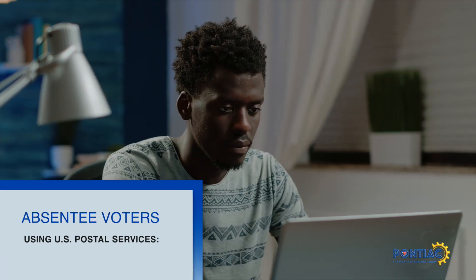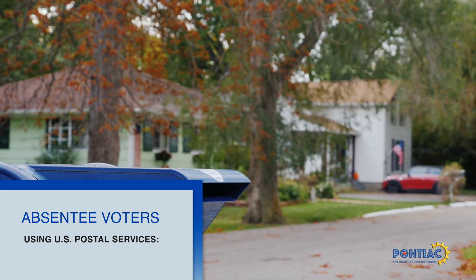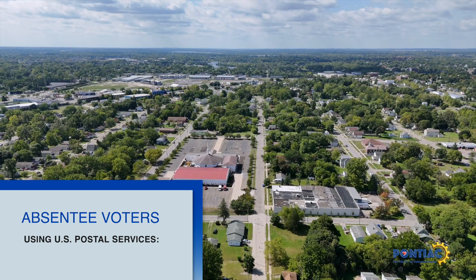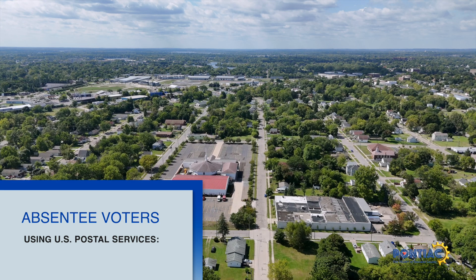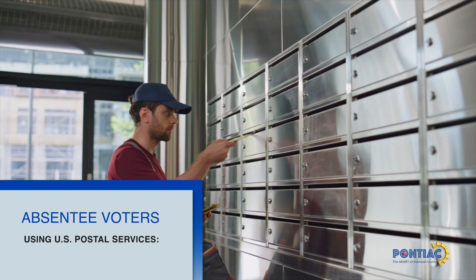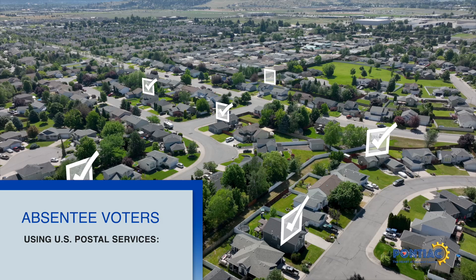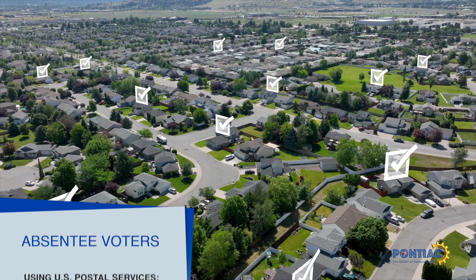Residents wishing to vote from the comfort of their homes must fill out the application and mail it to the Pontiac City Clerk's Office. The Clerk's Office will then mail the official ballot to absentee voter applicants. Applicants are required to fill out the official ballot and mail it to the Pontiac City Clerk's Office to submit their vote. Residents wishing to vote by mail are encouraged to mail their completed absentee voter ballot application by October 28th to ensure enough time to receive the official ballot through Postal Services and return it to vote.